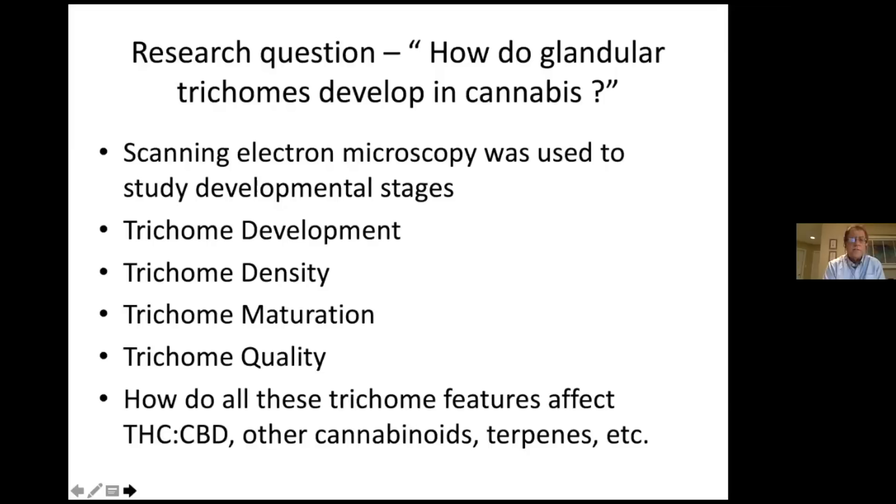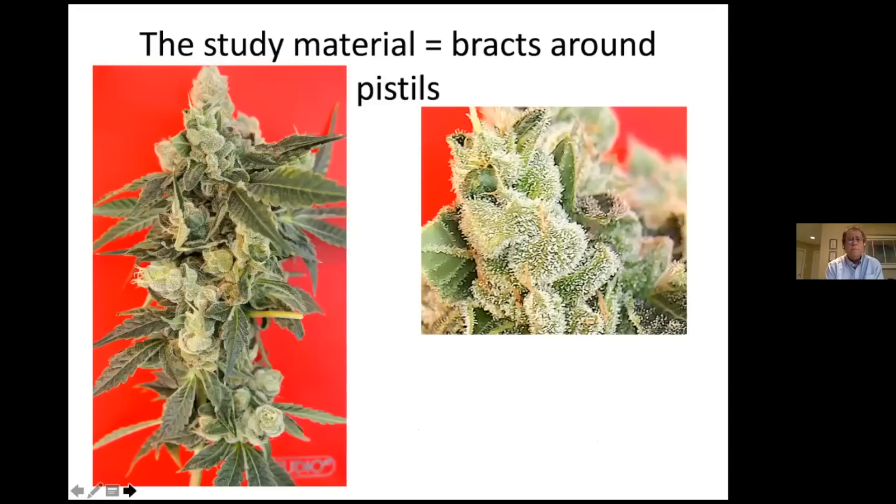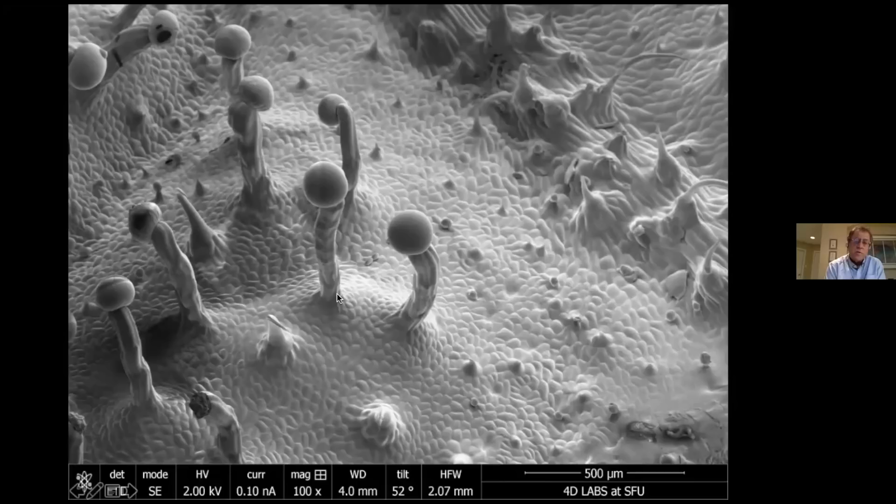We wanted to use this technique to study not just trichome development, but trichome density, maturation, quality, and how these features could potentially be used to assess THC and CBD produced in the plant. Here's the inflorescence — the entire structure. We're looking at very small pieces, magnified on the right. These tiny spicules are the trichomes we'll now magnify in the scanning electron microscope. Here's the first image: glandular trichomes born on stalks, with the surface of the bract and mid-vein visible.